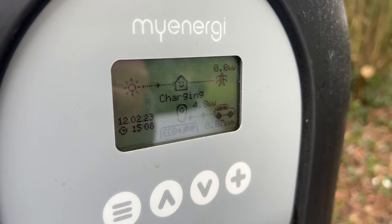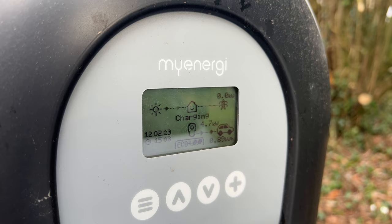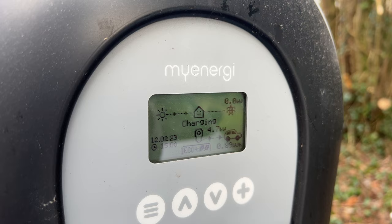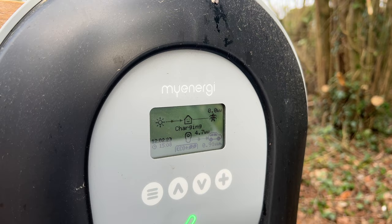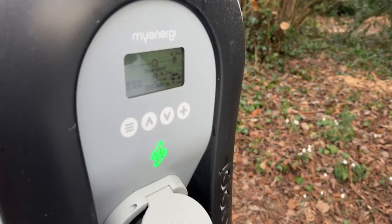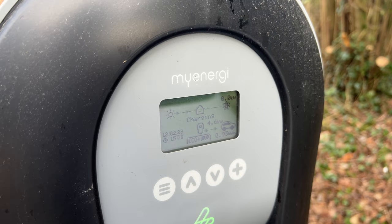Going back outside - that hasn't dialled down, still at 4.8 so it's still pulling that amount. It's not coming from the grid but it is coming from the battery. I only want excess solar to be used to charge the car, so I might just kill the charge. I don't want to be stealing five kilowatt hours from the battery - I want the battery to stay at 100 ready for nightfall.